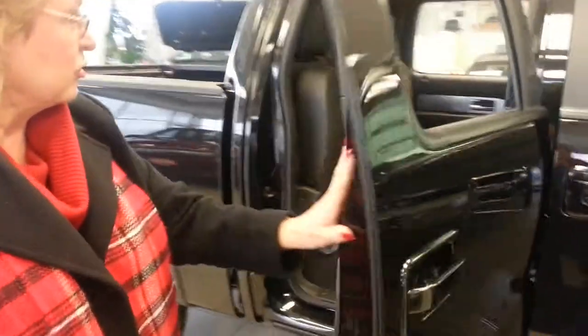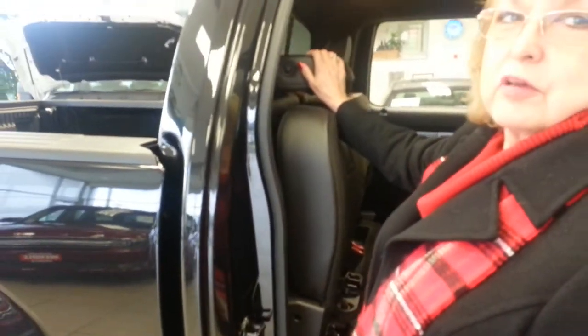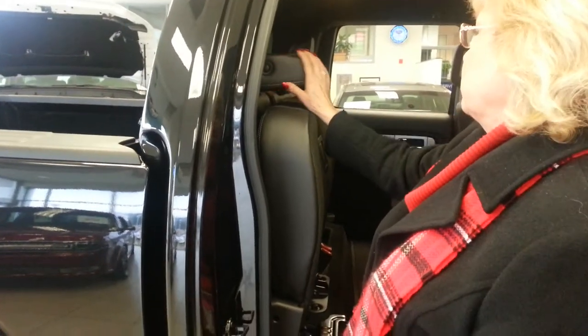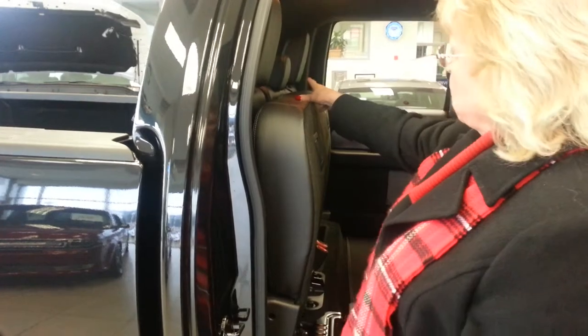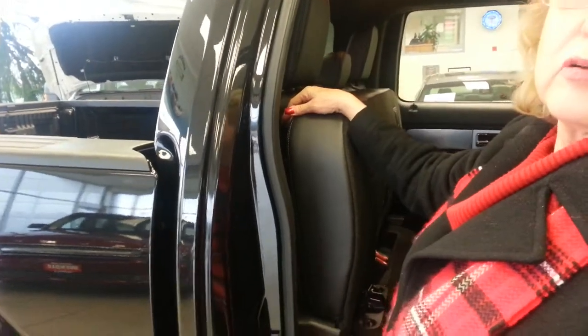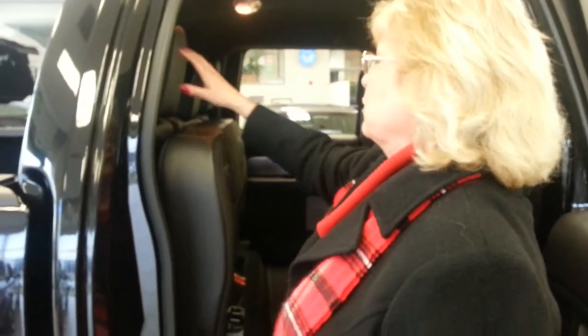Some differences compared to other trucks: this truck has big headrests in the back that fold down for better visibility if you don't have a passenger in the truck. If you look at a Chevy, they only have a tiny, smaller headrest. So if you actually get in an accident, your head will hit the window. If you look at a Dodge, they've got great huge headrests but they don't fold, so you can't see out of the back very well.